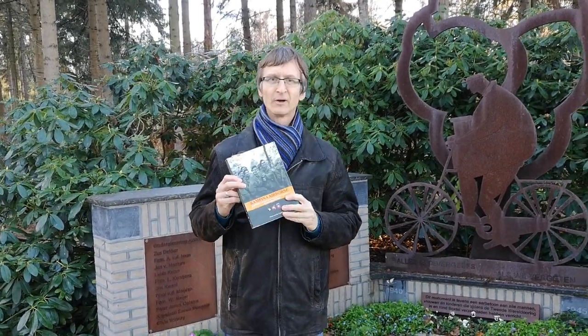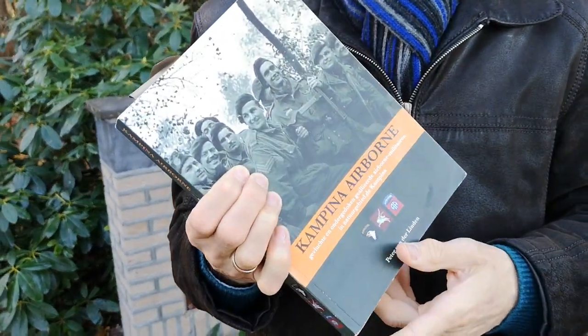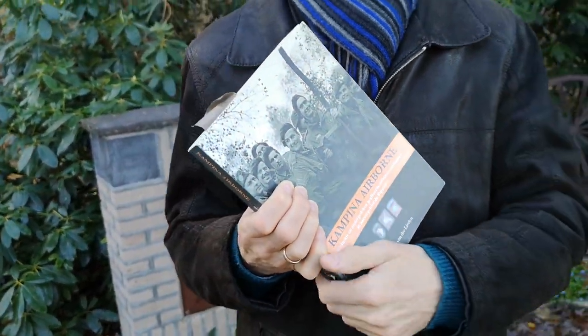You can find more about this story in the book Campina Airborne. That is a fine example again of Polish traces to be found in Holland.